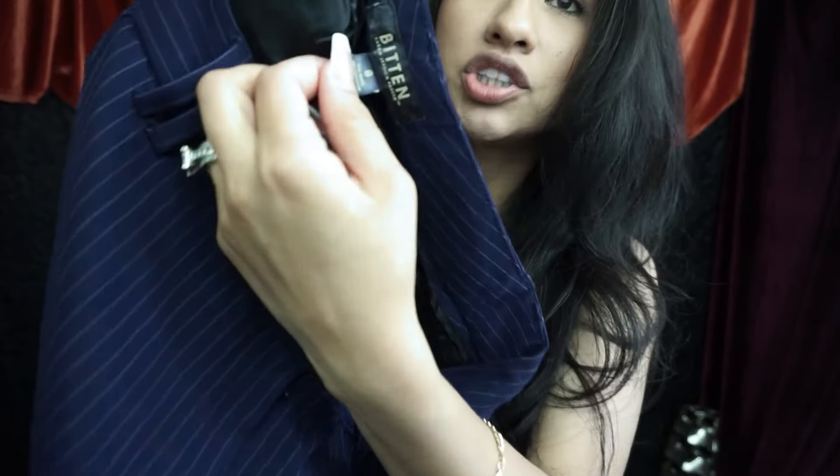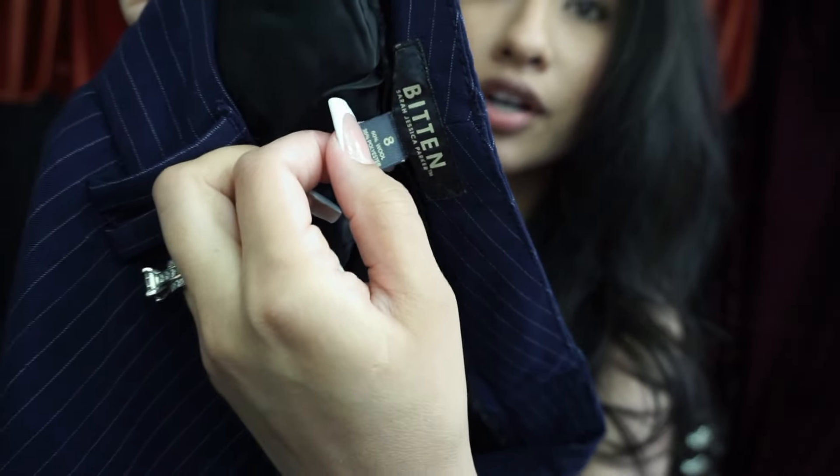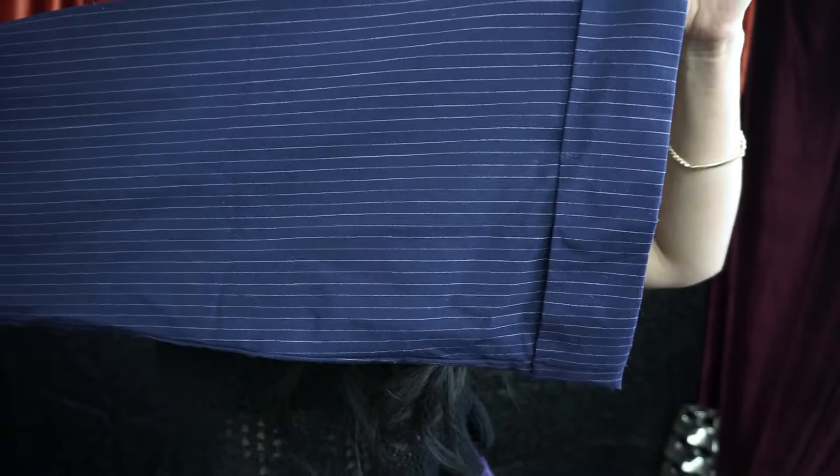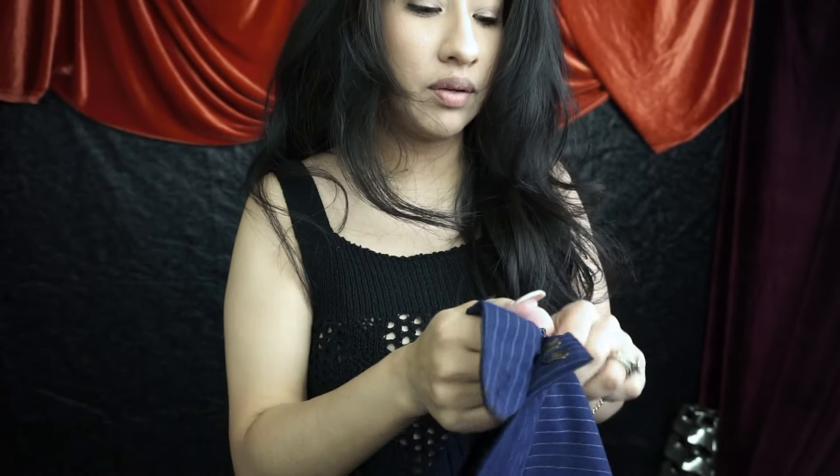The next thing I'm going to show you guys are these beautiful purple trousers by Sarah Jessica Parker — it's her Bitten line. These are a size 8, a pinstripe purple wide-leg trouser. I think these are gorgeous, let's try these on too because I really, really like these.